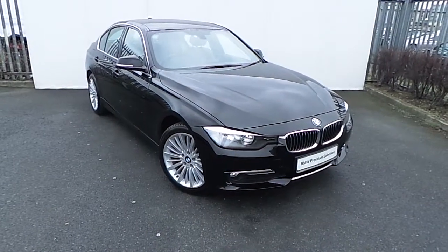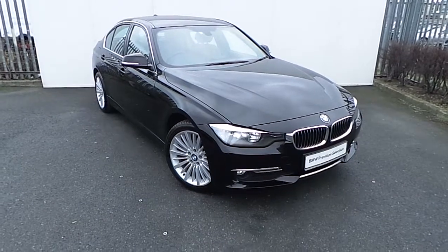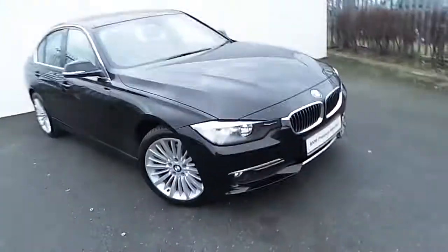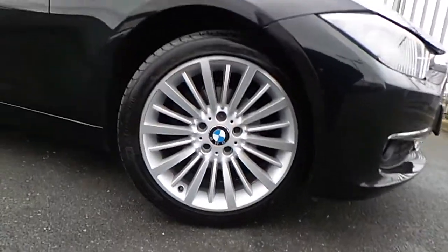Hi, Dan from Joe Duffy here with the latest addition to our BMW Premium selection. Here we have a 318D Luxury, presented in jet black. This car comes with a host of features and is fitted with these 18-inch upgraded BMW alloy wheels.